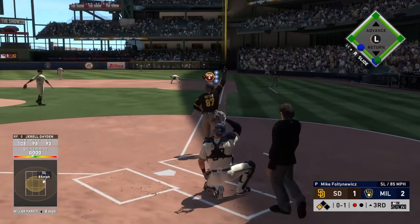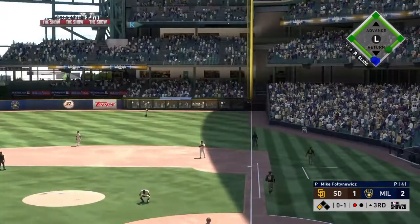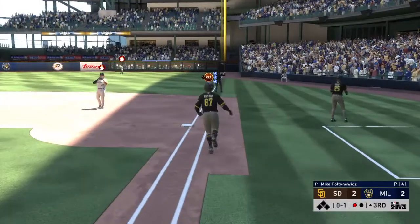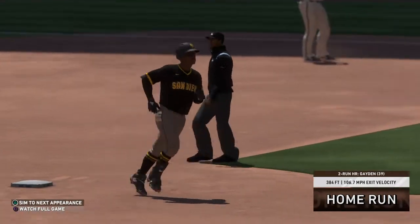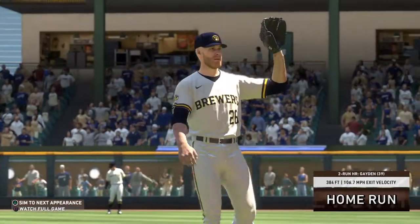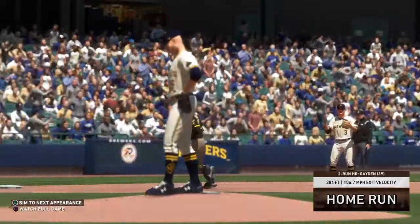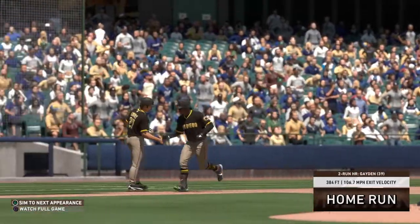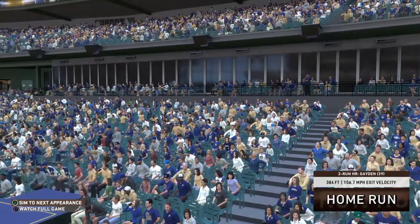Now a swing and a deep drive to right. Looking up is the right fielder, to the track, to the wall — it is gone! Holy cow! Oh my goodness! I don't believe it! A two-run blast to straightaway right field. Home run number 39 on the season for him, and the Padres move in front now 3-2.